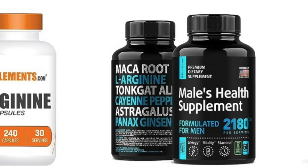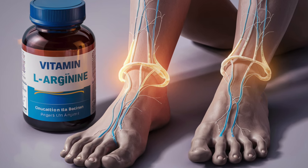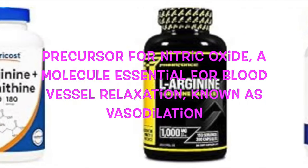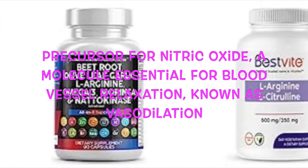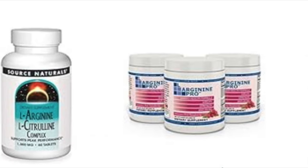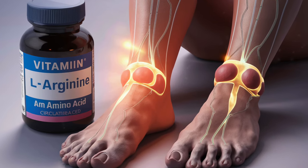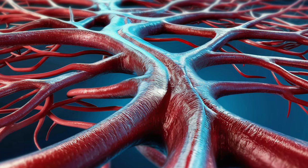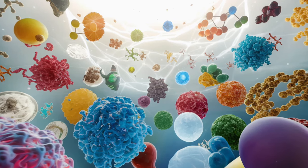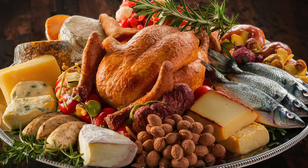Number seven: L-arginine. L-arginine, an amino acid naturally present in the body and found in various foods, plays a crucial role in supporting circulatory health. While it's not classified as a vitamin, it serves as a precursor for nitric oxide, a molecule essential for blood vessel relaxation, known as vasodilation. As blood vessels relax and expand, circulation improves, especially in areas like the legs and feet. Enhanced circulation not only facilitates better delivery of nutrients and oxygen to cells, but also aids in waste removal, promoting overall tissue health. To ensure you benefit from L-arginine, consider incorporating foods rich in this amino acid into your diet, such as poultry, fish, dairy products, and nuts like walnuts. By including these foods regularly, you can naturally boost circulation and promote overall vascular health.